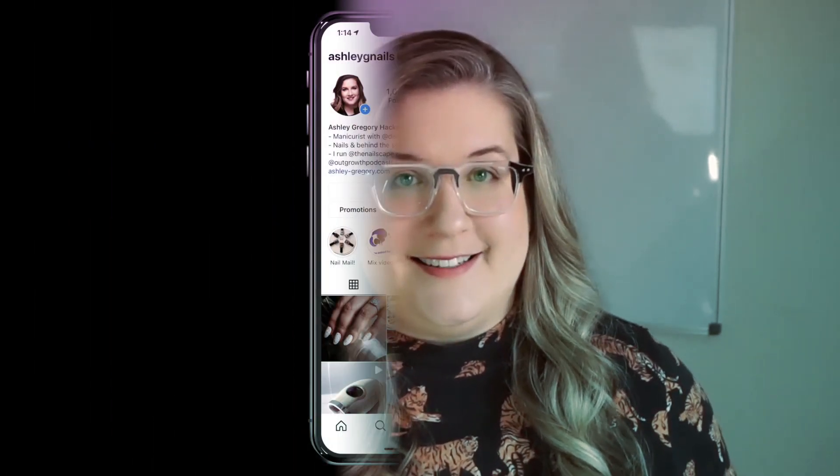Nail art pricing is one of the hardest things to communicate to clients, so let's clear things up using Instagram guides. Let's begin.